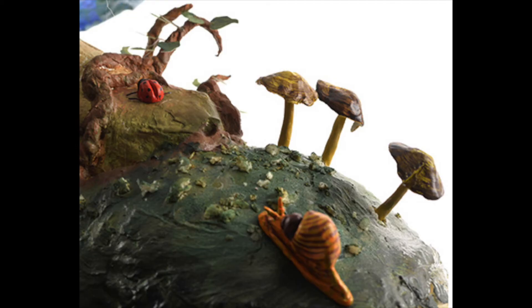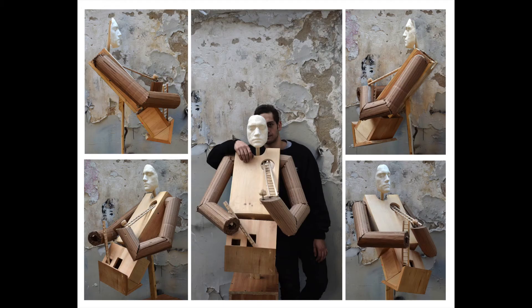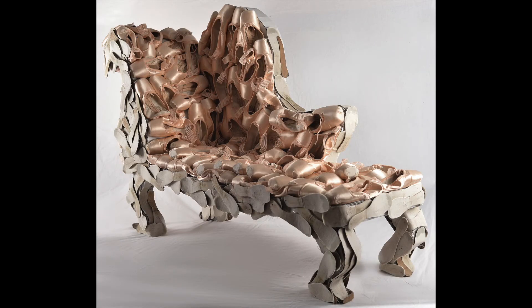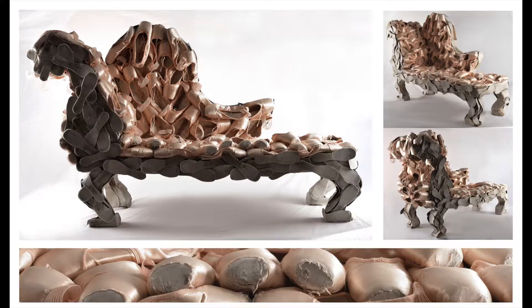Sculptural work can be representational or conceptual, but the materials you use and the amount of space that they occupy are limitless. Because of the limitless nature of sculpture, with it you can really show admissions that you're able to go beyond technical art and design skills and that you can make art that's different from what other people are creating.